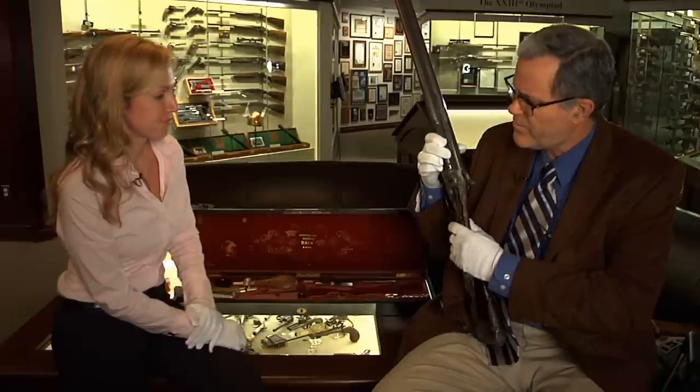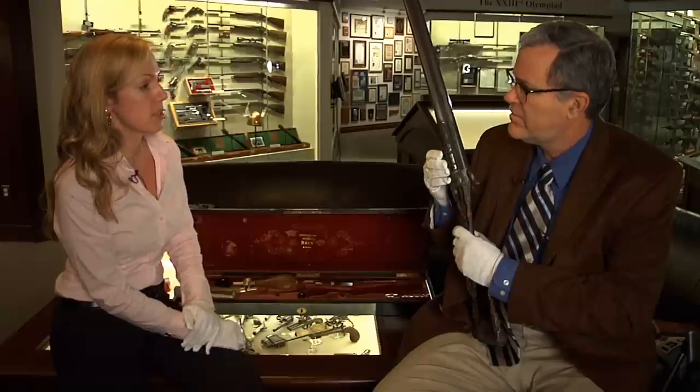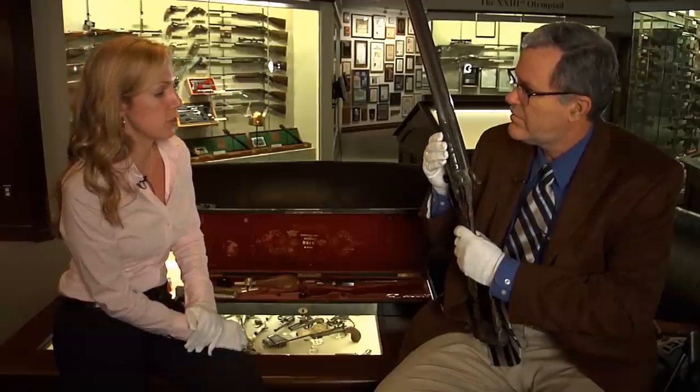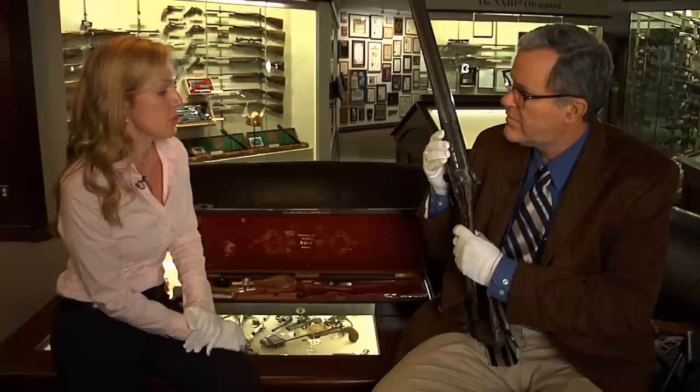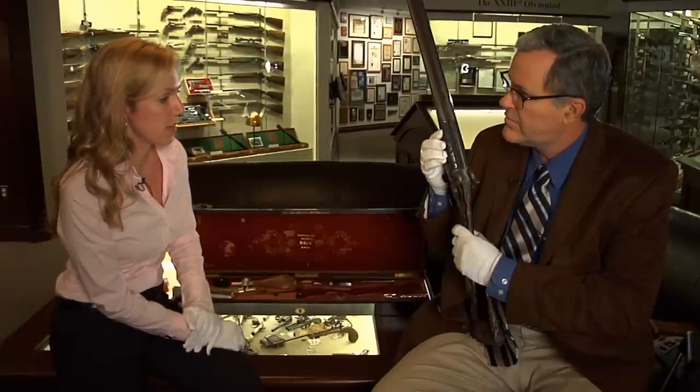There's another Brun on display elsewhere from a later exposition? Yes, that one is on display in the Met Museum. Notably, because the famous French engraver Toseu did the work on that along with Brun.